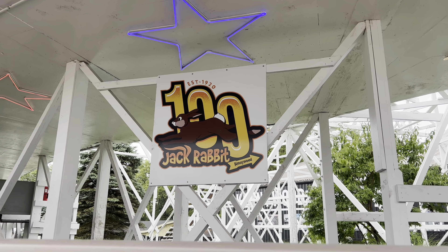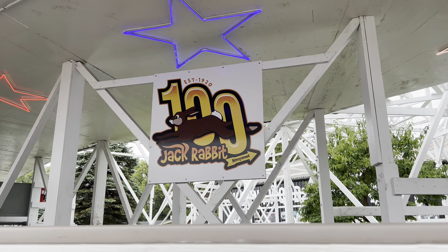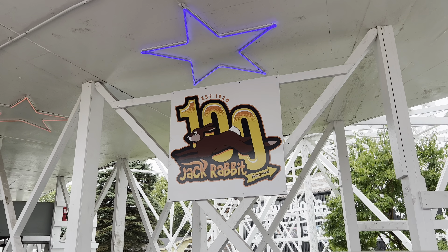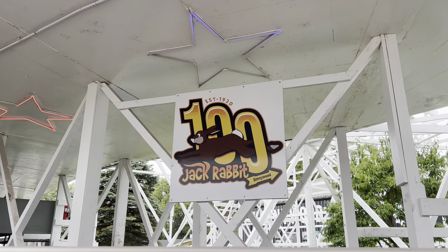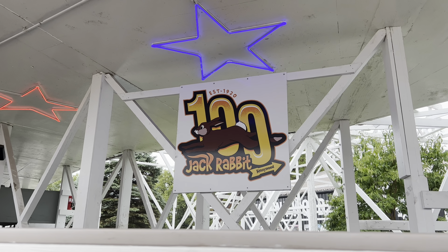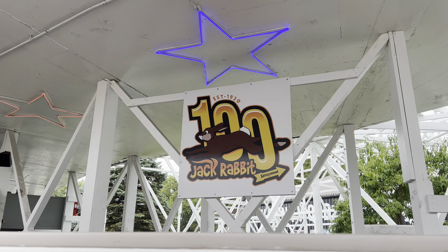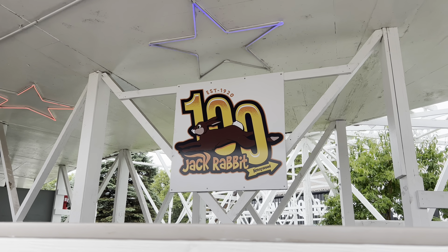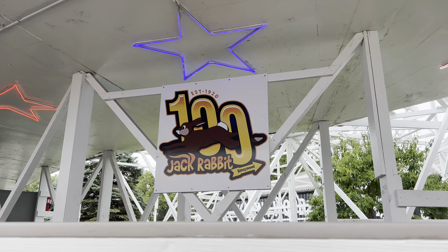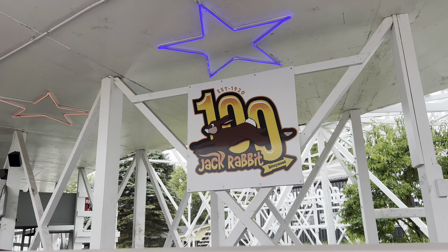Jack Rabbit - 100 years. It was established in 1920, so it's actually a little more than 100 years old. This is an old coaster. This is gonna be fun. According to RCDB, it has a 40-foot height but a 70-foot drop, so I don't know if that's a typo or if we go off the side of an edge or through a tunnel - something funny going on here.